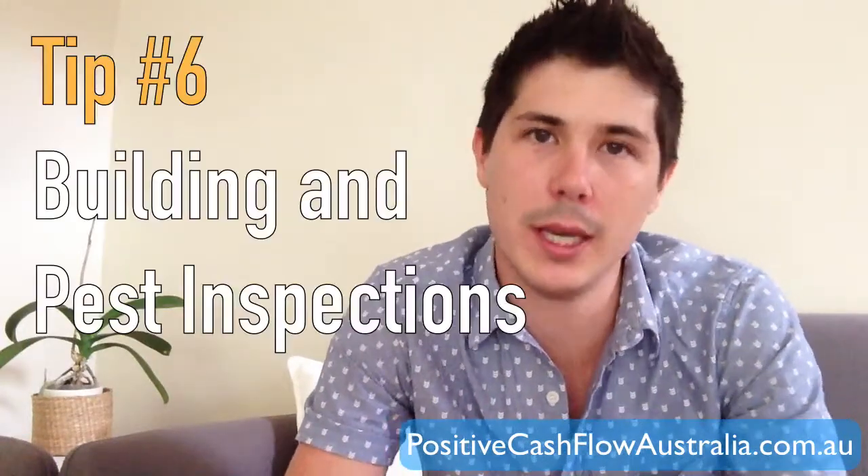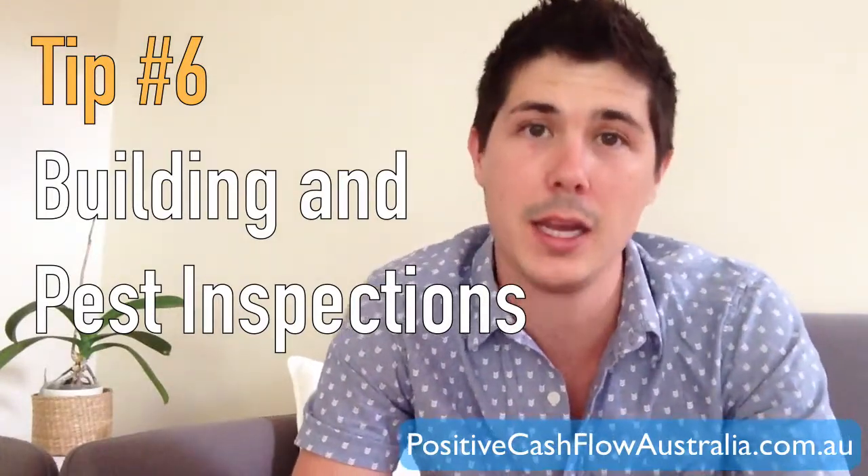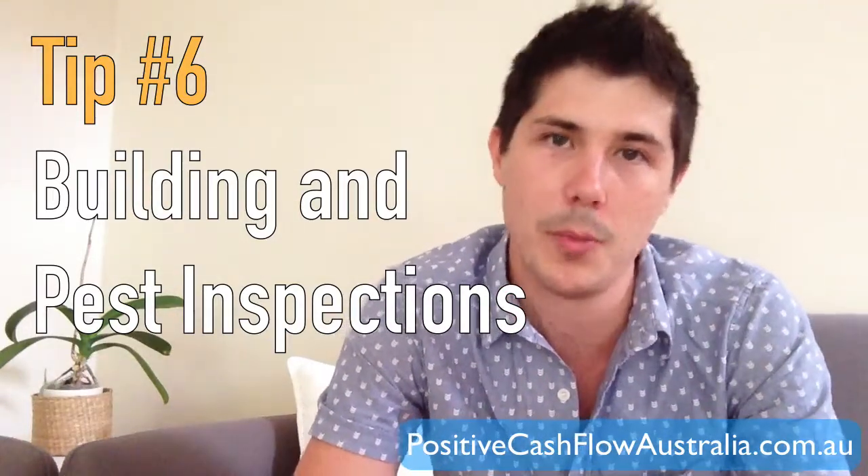Tip number six is to get your building and pest inspections done. Very few investors actually take the time and pay the money for these. A building inspection has a builder analyze the property for any structural or other issues, so you're not paying a premium for a house that needs major renovations. A pest inspection checks for termite damage and other pest damage, ensuring you're not paying a premium for a property with hidden pest problems you'll have to pay to repair.